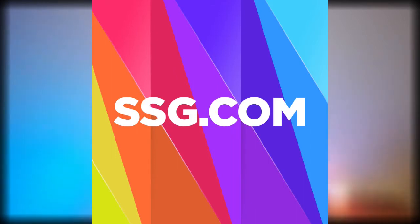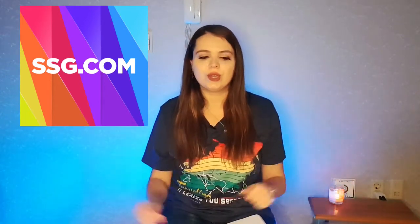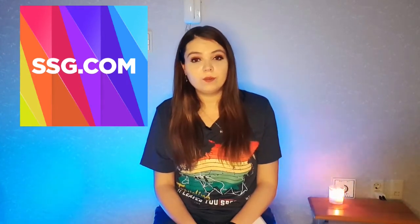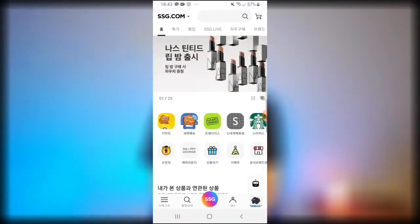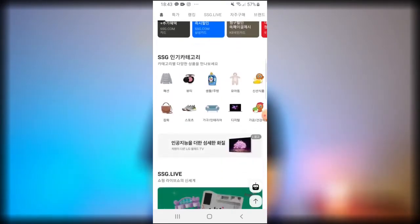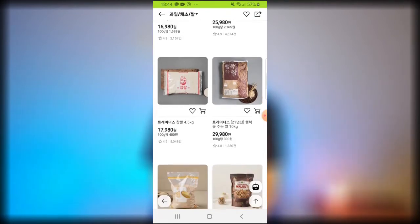Another website and app you might want to use for food and household items is SSG.com. If you're uncomfortable using Coupang because of the news about their employees, this is a good alternative. My friend says she can use her US card to place orders there. There are so many different things you can order — household items, food, frozen food, fresh food. She orders all her extra groceries there. I believe the app is connected to E-Mart, which is a really big supermarket chain here.